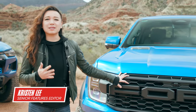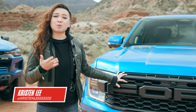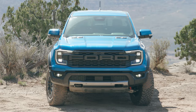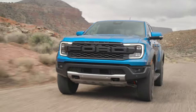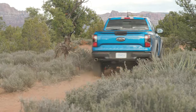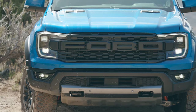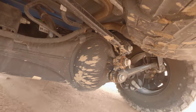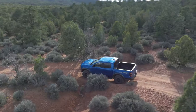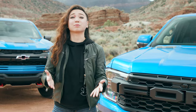This Ranger Raptor is obviously the Raptorified version of the Ranger. It comes with a 3-liter V6 that you will not find anywhere else in the Ranger range. It has 405 horsepower, 430 pound-feet of torque, and a bunch of other off-road hardware like bash plates, 2.5-inch Fox shocks, and trailing arm rear suspension with Watt's link — really good for desert running.